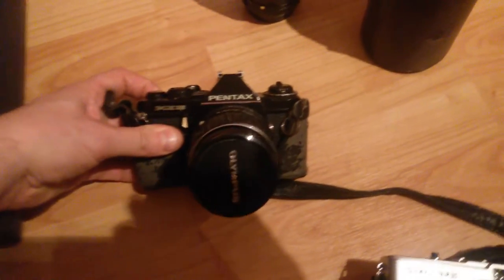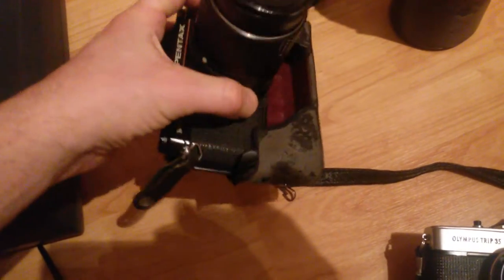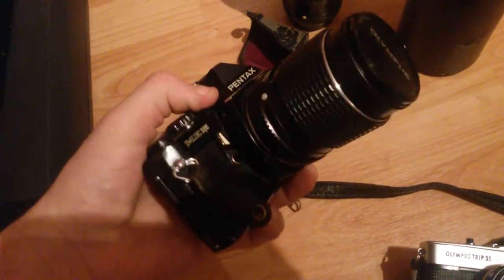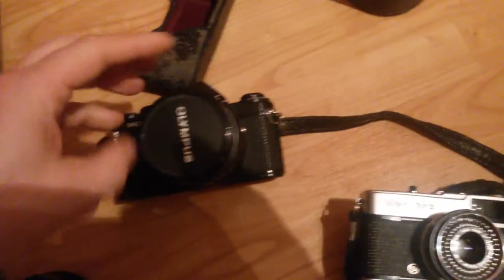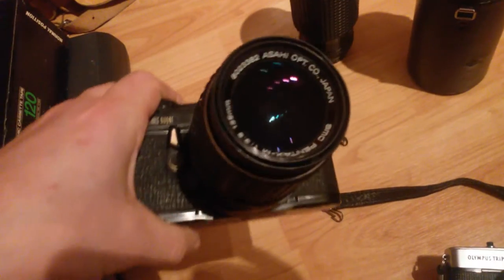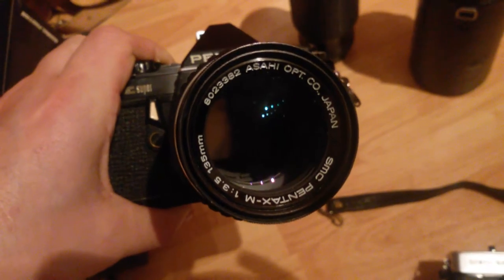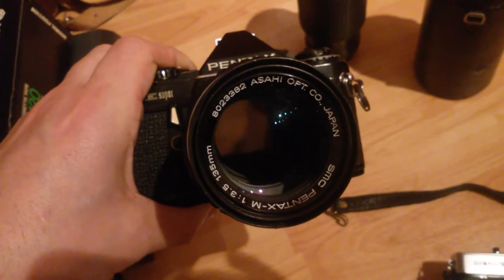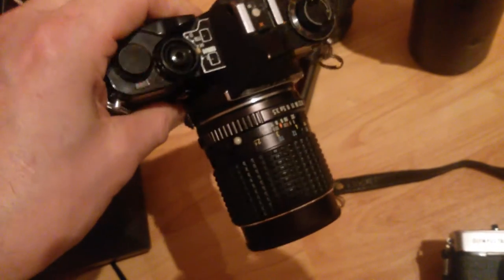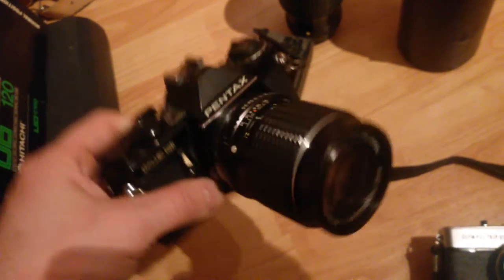Next is a Pentax ME Super. The camera body itself is technically worth nothing — what I normally do is wait until I've got a few bodies and bundle them as a job lot for spares or repairs. What I mainly buy cameras for is the lenses. On this one is an SMC Pentax M — a fairly common M-series lens, 3.5 135mm — and I should get about £15 for that one. Looks nice and clean.